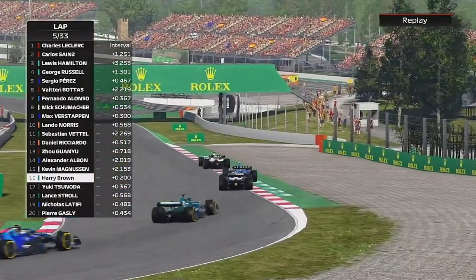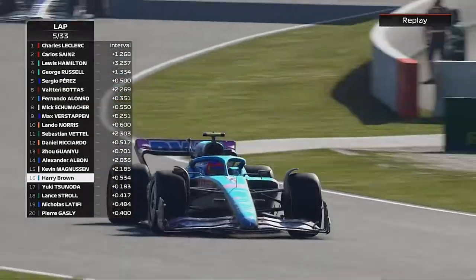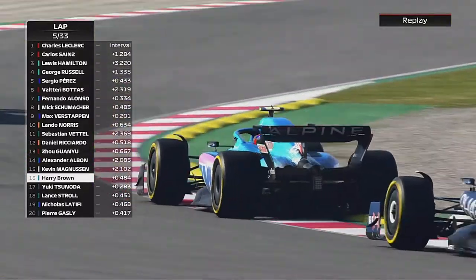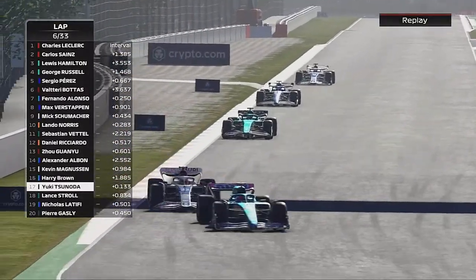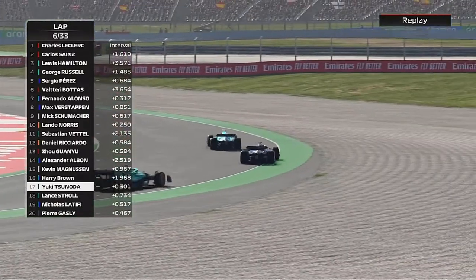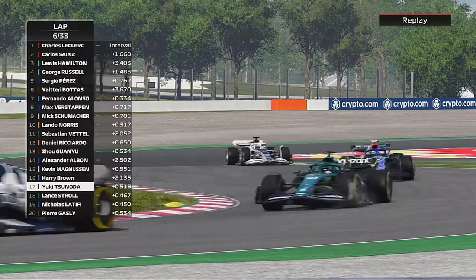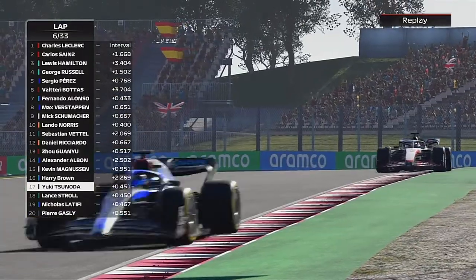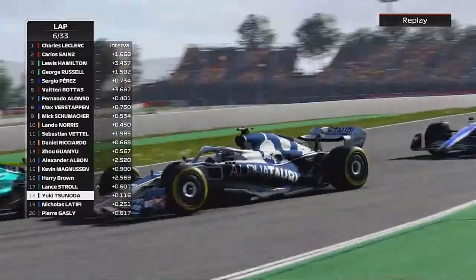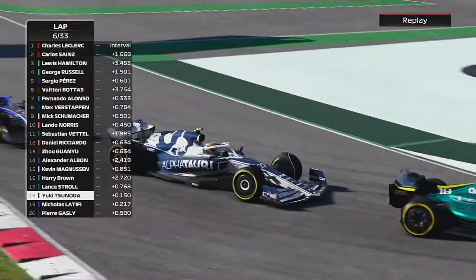Magnussen goes around the outside of us at turn four, turn five — fair play, that was a good move. And now Yuki Tsunoda is having a look at us as well. Magnussen has absolutely bolted and Yuki Tsunoda is all over the back of us — he's looking for a good result here after his DNF in Miami, which was probably in Australia too. So he's still yet to score this season.